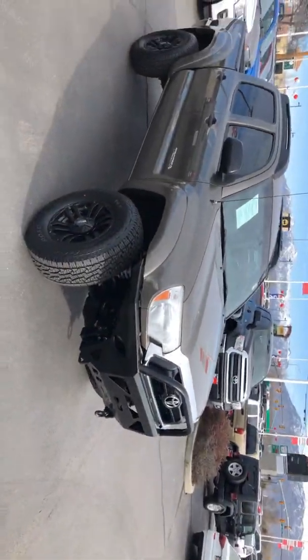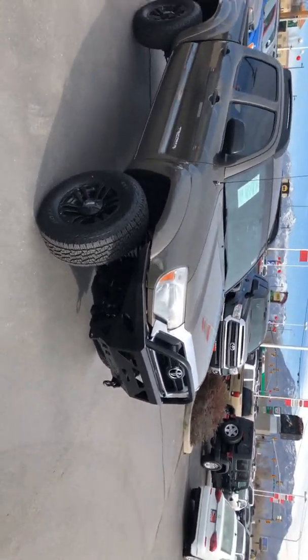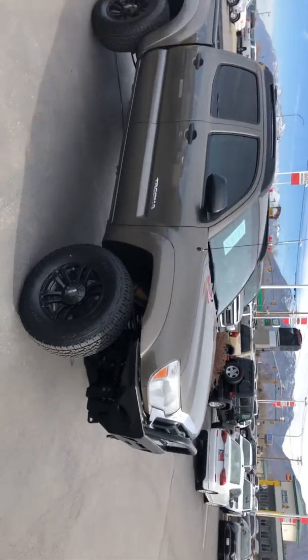Hey Jim, this is Zach Davis with Tony DeVino Toyota. Here is the 2013 Tacoma that you had inquired on. Yes sir, it is a mocha color — I took some extra pictures of the wheels that I'll send you.